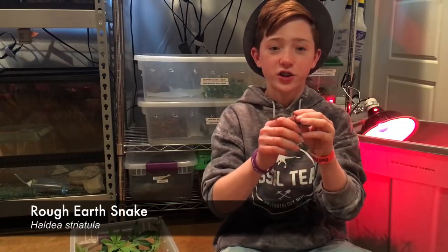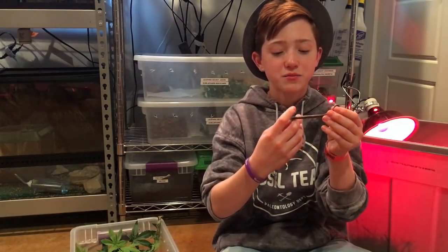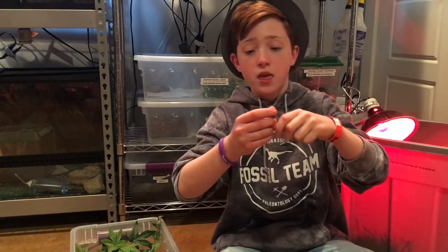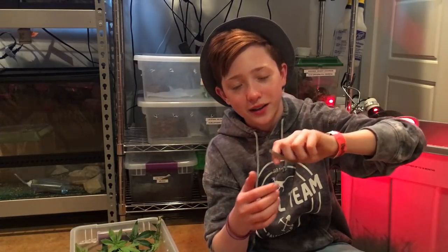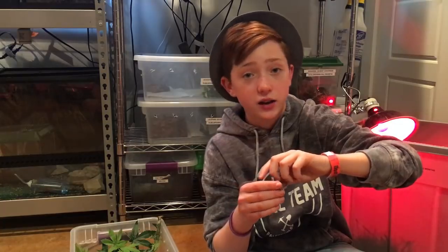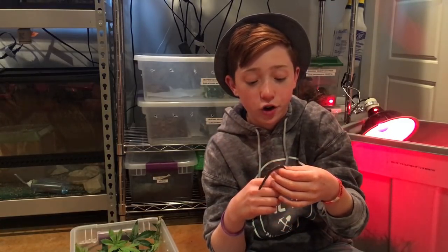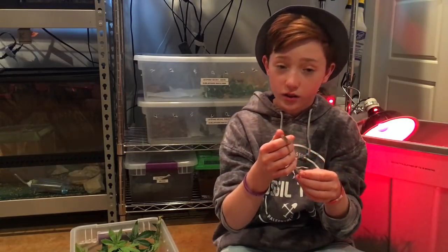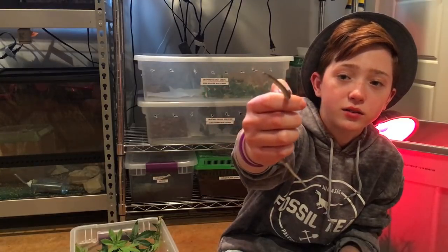This is my rough earth snake named Duncan — one of my smallest snakes, actually my personal smallest. I rescued him — I took him out of the wild, which I normally don't do. He had been attacked by a dog or something, had cuts and scars, and was bleeding. I took him in and he is honestly doing really well now.